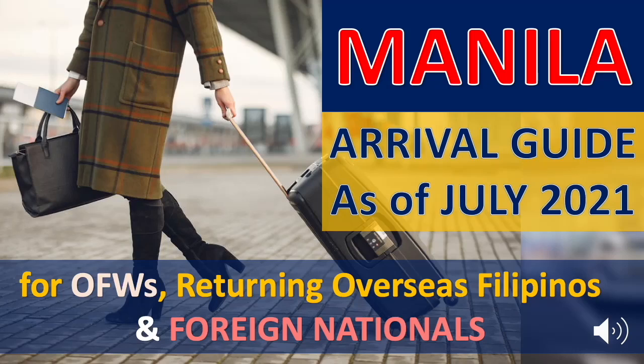With the addition of new guidelines for fully vaccinated travelers, it is time to update the Manila Arrival Guide for Overseas Filipino Workers, Returning Overseas Filipinos, and Foreign Nationals who are arriving in Ninoy Aquino International Airport coming from abroad. This video will explain the testing and quarantine procedures for Manila arrivals as of July 2021.